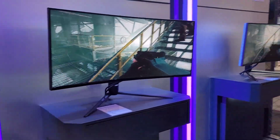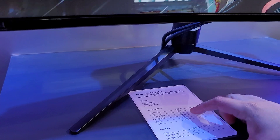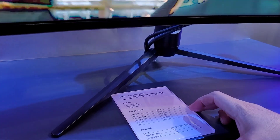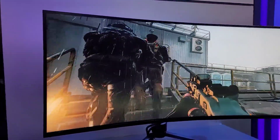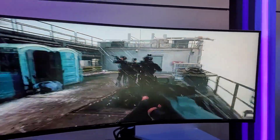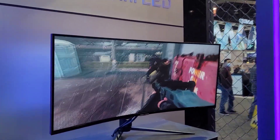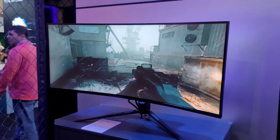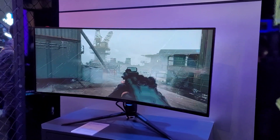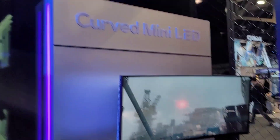TCL also has mini LED gaming monitors — some curved, some flat. Honestly, I'm not very impressed with these monitors. Even though they are mini LED, 165 Hz, HDR 1400, 1,152 gaming zones — the specs look great, but they just look like regular monitors to me. After asking about them, they're not even available yet and don't have a release date, so maybe we'll get more information throughout the year.